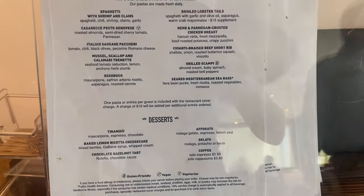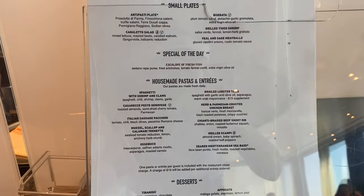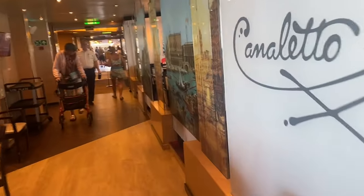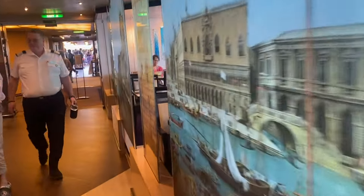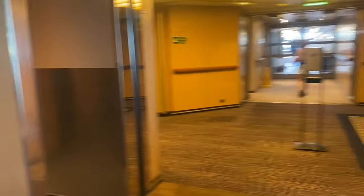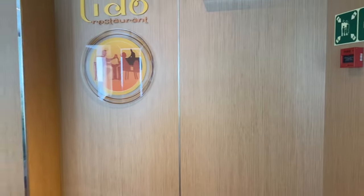Now I'm going to show you the Canaletto restaurant, which you pay extra for. It's Italian food and you'll need to make reservations. It's basically the Lido buffet area, but at nighttime they section it off. It's primarily pasta and Italian food — people really like it. On the newer Pinnacle class ships the Canaletto section is much fancier, but this is what it looks like on the New Amsterdam ship.